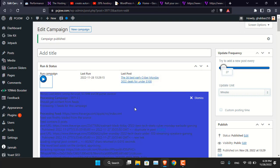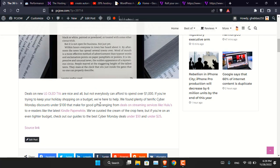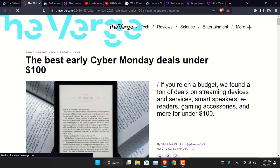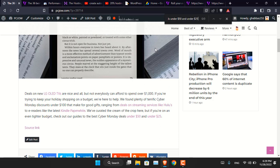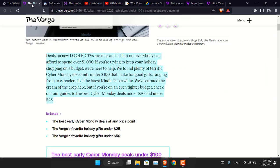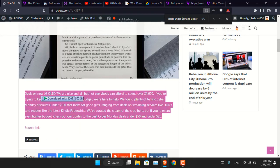You can see that this article has been published on pcgo.com — sourced from The Verge. If I click on the source link it takes me directly to The Verge, and the content is identical. Every piece of content you see here has been copied from the RSS feed of that website. This is the first reason I am not recommending this: it is copying content from another website, and that is illegal.